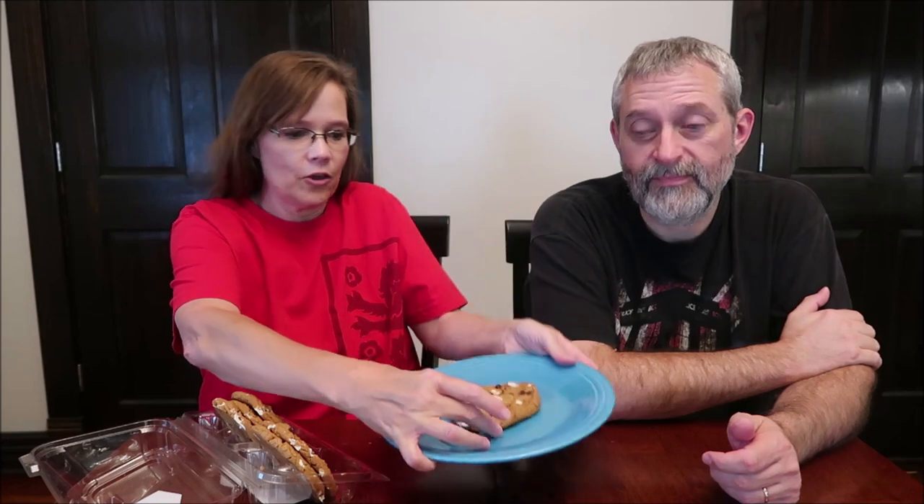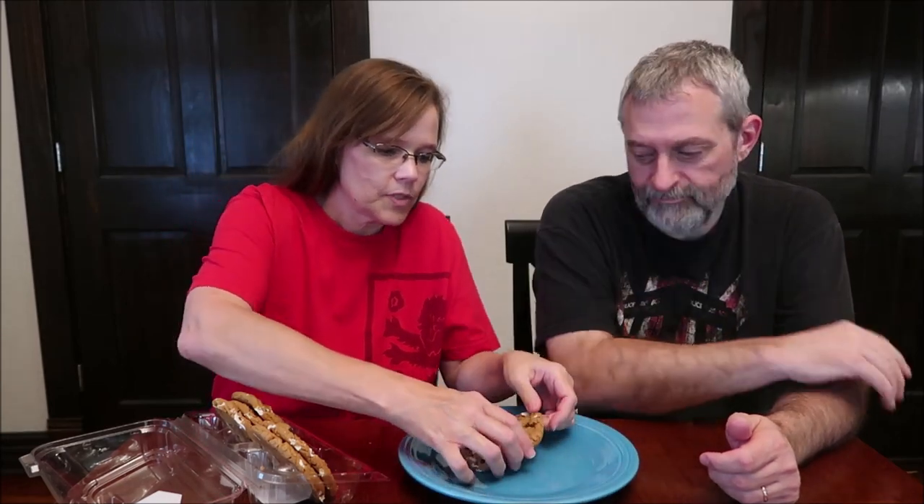Yeah, any of those look good. This is a regular sized dinner plate and that is a big cookie. Oh my goodness gracious. Now make sure I get plenty of marshmallow and chocolate. I love the chocolate chunks in there. They have a texture to them, like a little crunch in there.